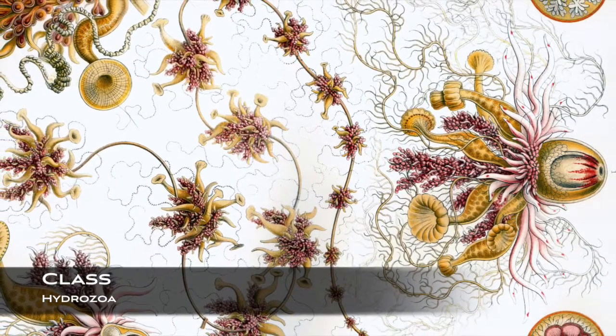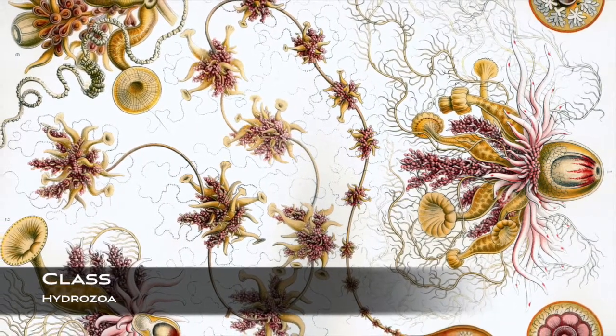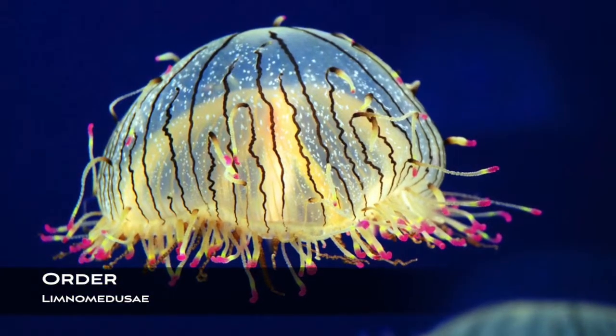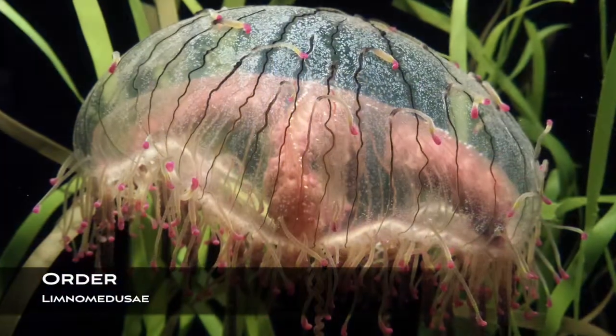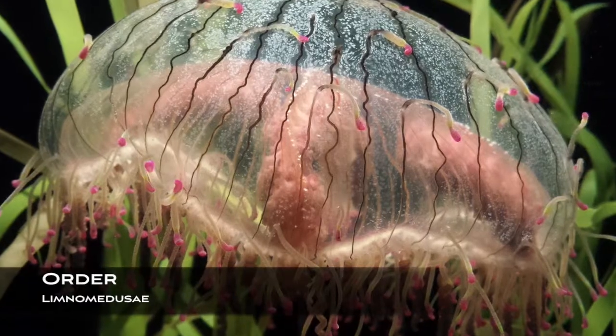The flower hat jellyfish are in class Hydrozoa, and two different life forms exist: the polyp and the medusa. This class is made up of small predatory marine or freshwater animals. They are in order Leptomedusae, and they have a biphasic life history. They are made up of ectodermal statocysts, and they have gonads alongside their radial canals.